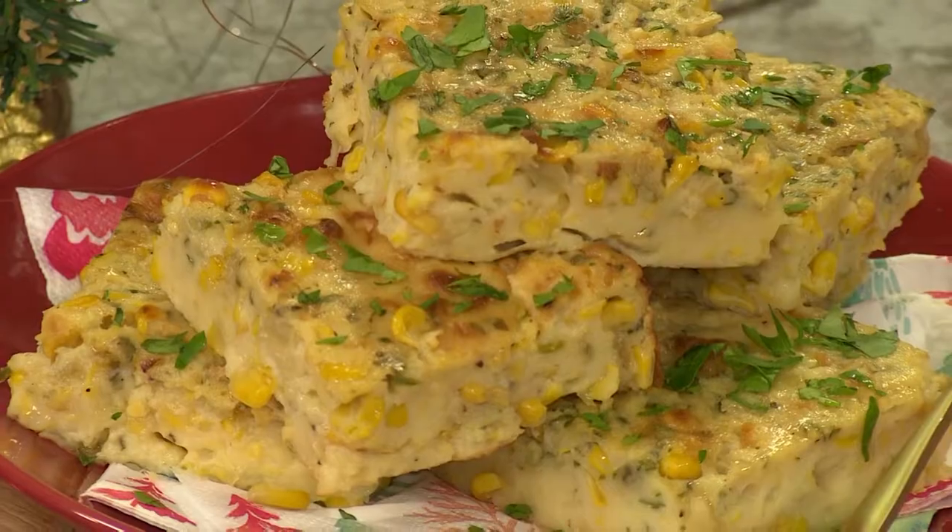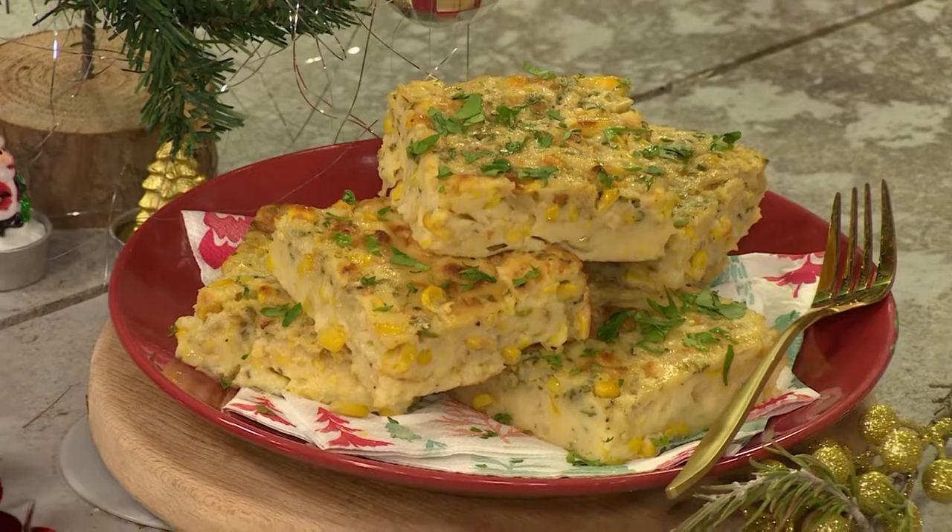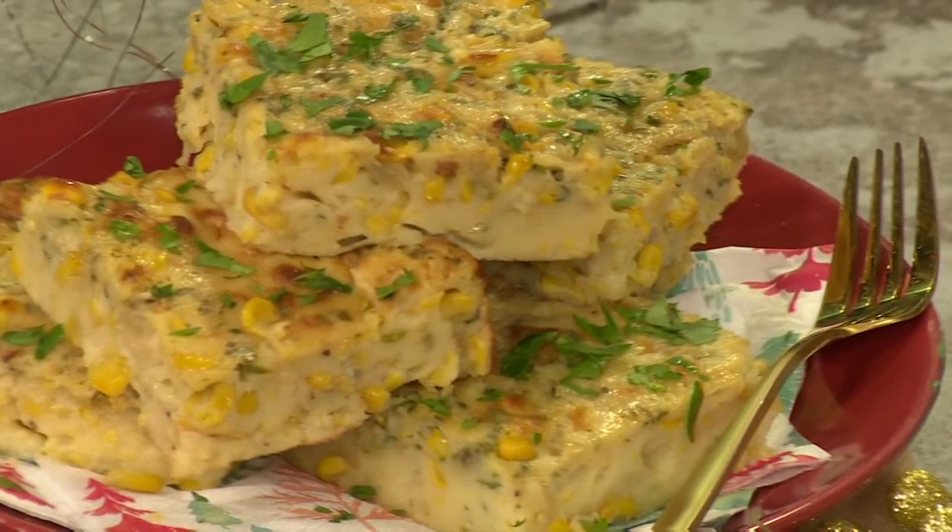If you want to get this recipe into your oven, simply head over to our website afternoonexpress.co.za for the full list of ingredients. When we come back, we will be enjoying all of the Christmas in July menu-inspired dishes.